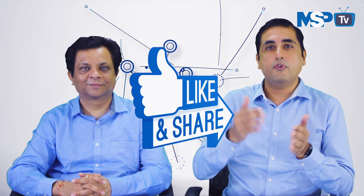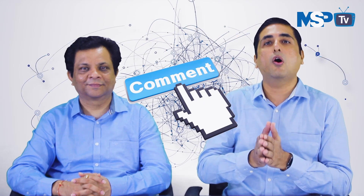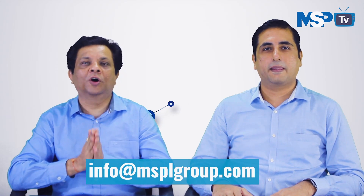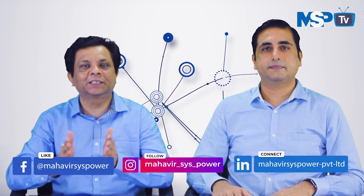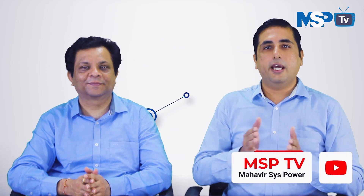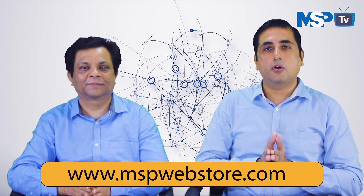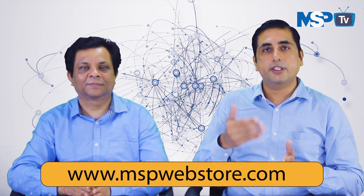That is all from our side for today's episode. We hope you like this video and find this information useful. If yes, please do like and share this video. If you want us to discuss any information about data center infrastructure technologies, let us know in the comment section or email us at info@msplgroup.com. You can also connect with us on Facebook, Instagram, and LinkedIn — links are in the description. Do subscribe to our channel for more upcoming videos, and you can also visit our website www.mspwebstore.com for all your IT needs for office and home.